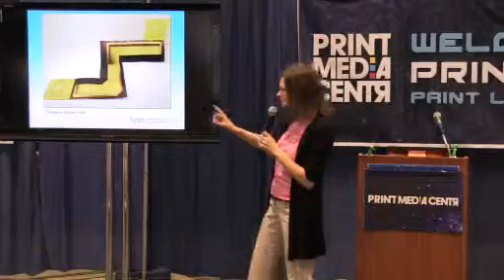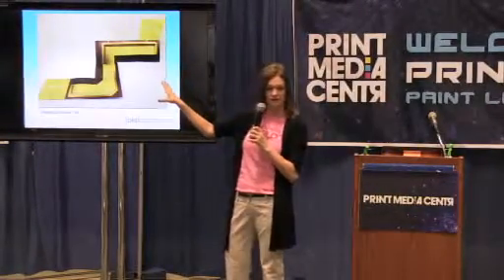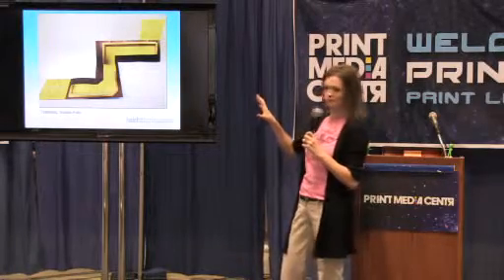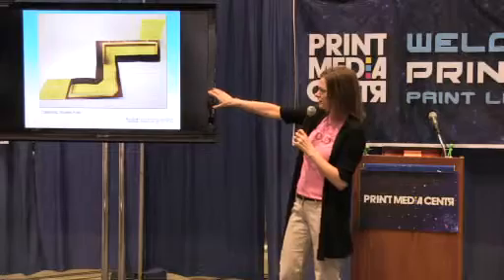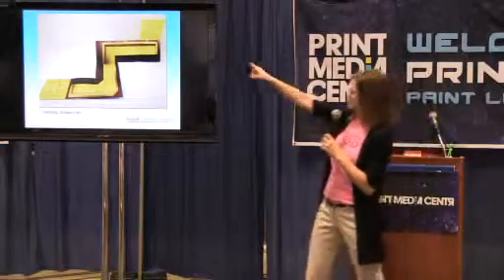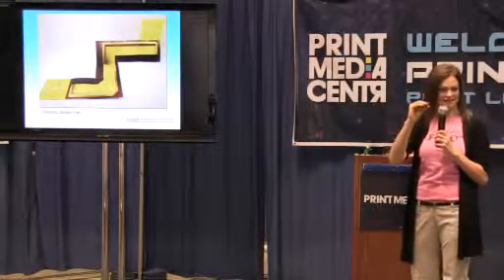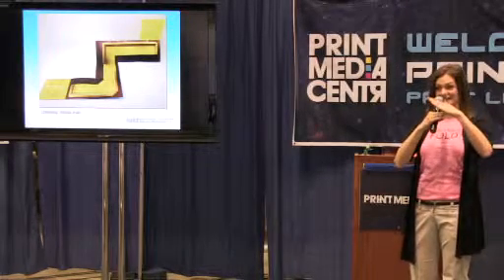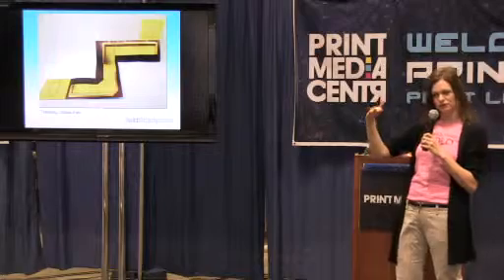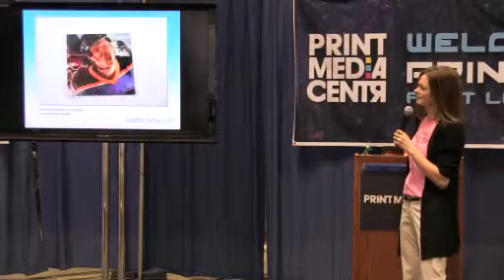Here's a production note: they worked with their printer at a very early stage, which is important when using a specialty fold. Their printer applied what's called a box score right off the cover — two scores close together that create almost a mini spine. With seven or eight panels rolling together, there's thickness that builds up. Without that, the cover would have sat uneven when folded. That little production help from the printer made the piece lay beautifully flat.